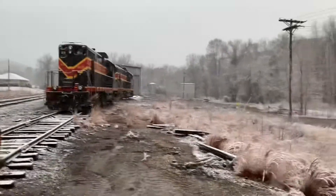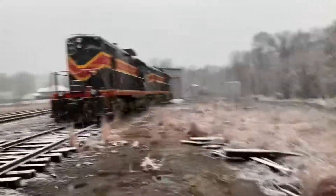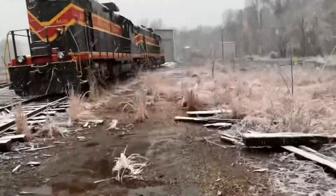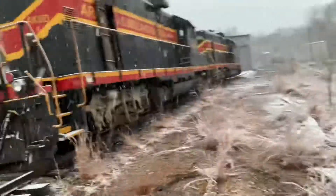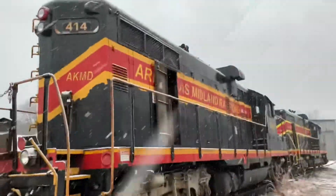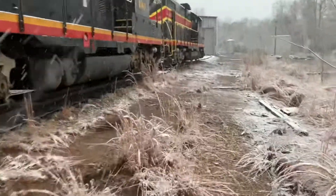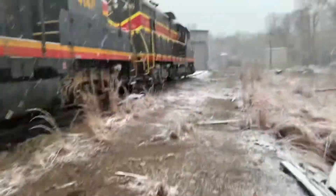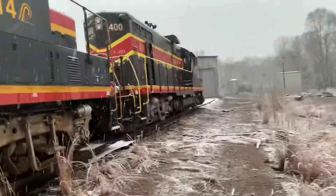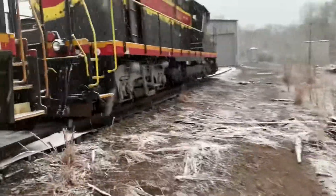We'll go take a look at these really quickly. We got the Arkansas Midland 414 and Arkansas Midland number 490. Really cool — I've never been this close to them. This is a really, really cool pair of locomotives.